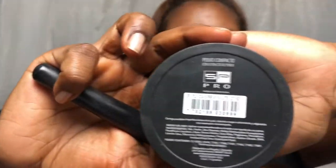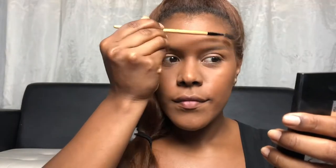It's time for some concealer. These two here are the ones I'm actually rocking with. I just like to use my fingers to distribute my concealer.